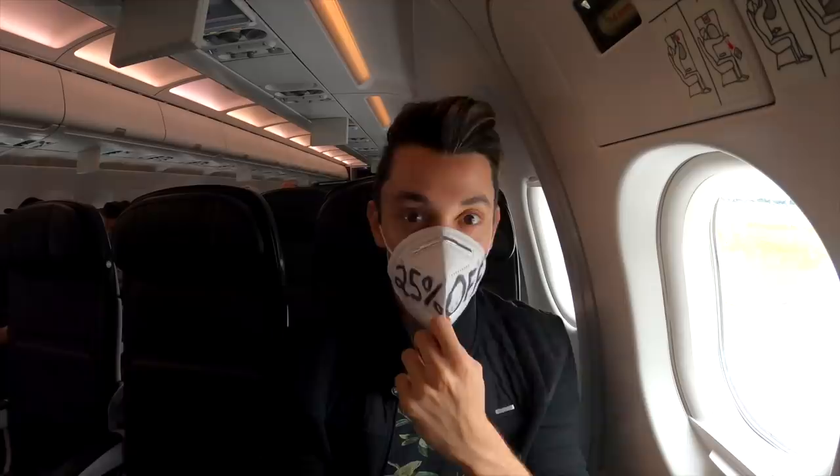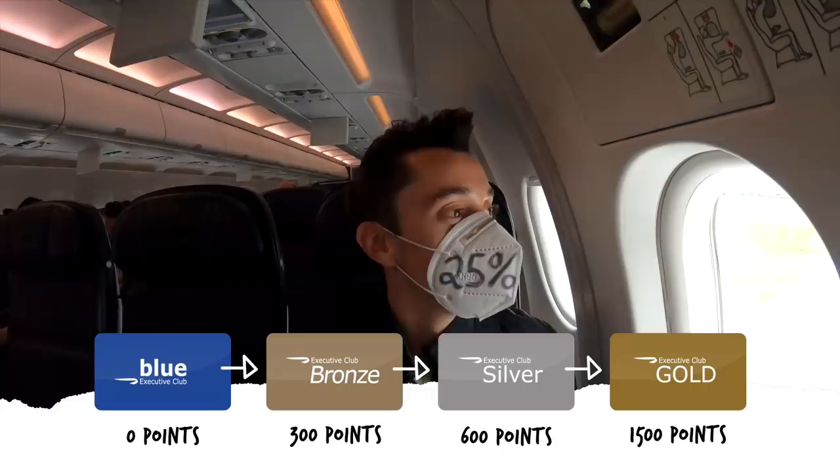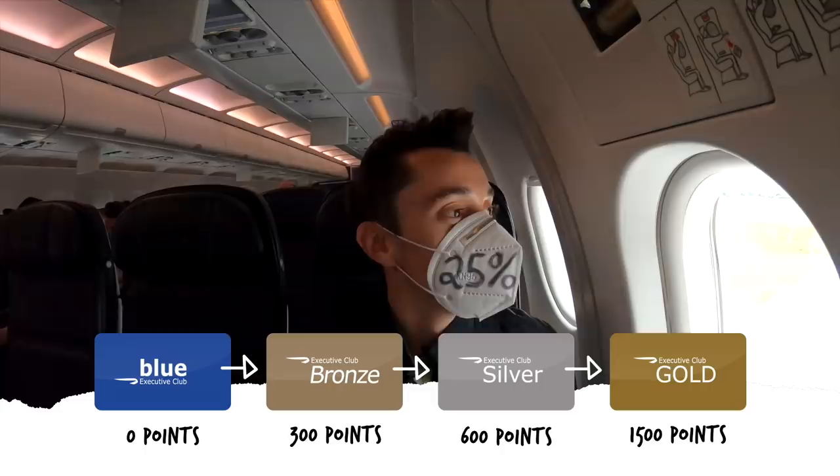But there is some good news. British Airways has reduced the amount of points needed for each tier by 25%. So I'm tempted to give this another go.